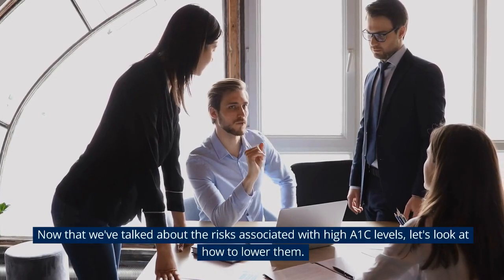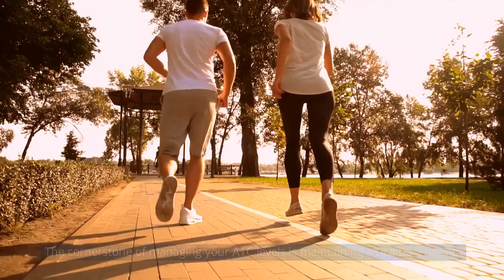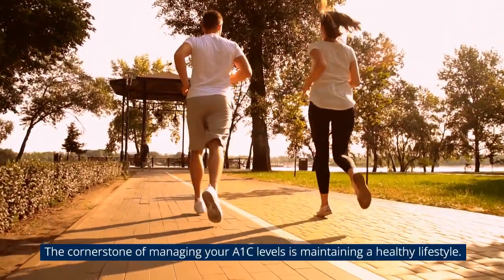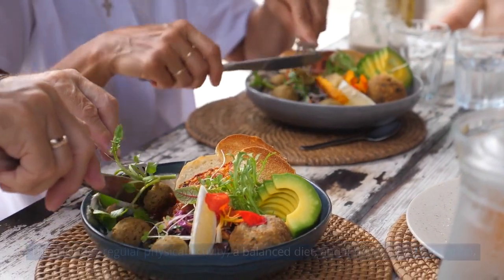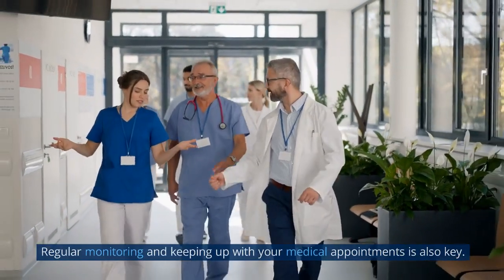Now that we've talked about the risks associated with high A1c levels, let's look at how to lower them. The cornerstone of managing your A1c levels is maintaining a healthy lifestyle. This includes regular physical activity, a balanced diet, and if necessary, medication. Regular monitoring and keeping up with your medical appointments is also key.